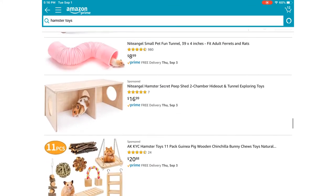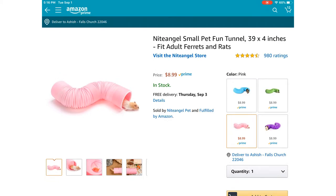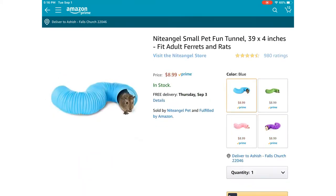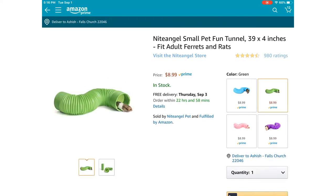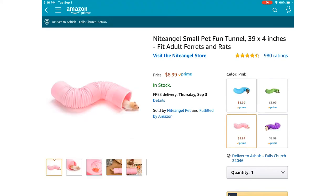Going down, I see this cute little tunnel. They come in different colors and they all look the same size. The pink one is the only one that has a hamster shown, but there's also a green one. I'm not really sure if they're different sizes but they look the same.